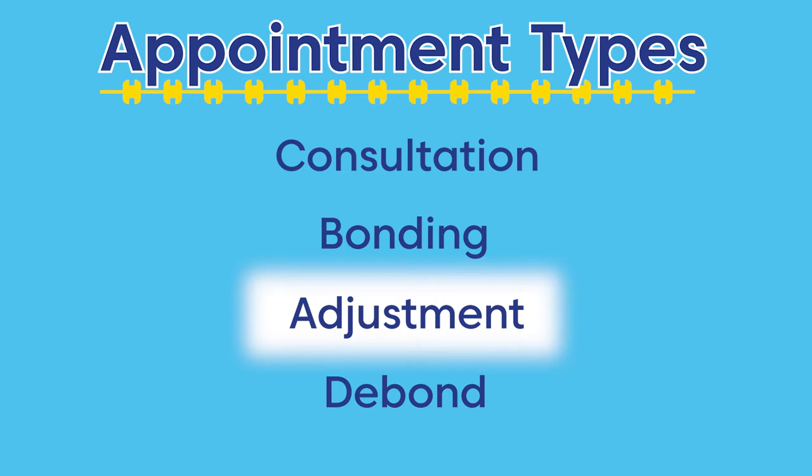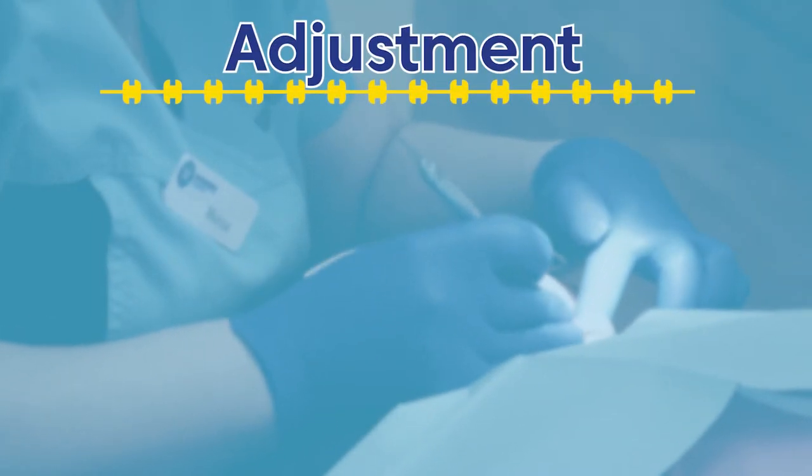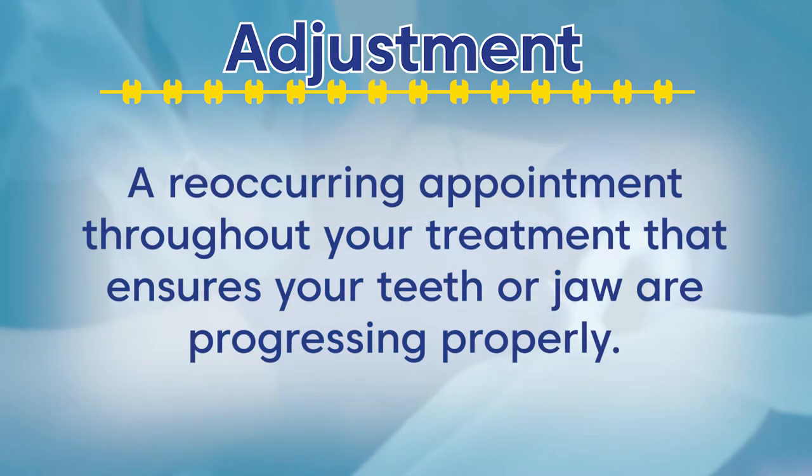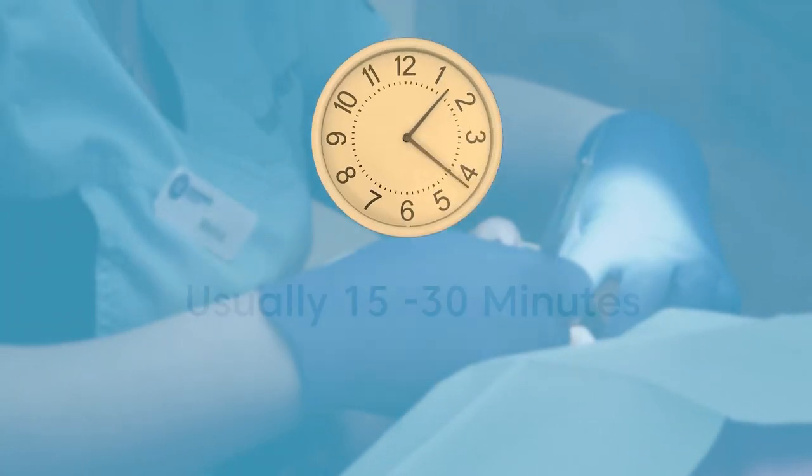In this video, we will walk you through an adjustment appointment. An adjustment is a step in your orthodontic treatment where the doctor will make changes to your braces to ensure that the jaw and/or teeth alignment is progressing properly.